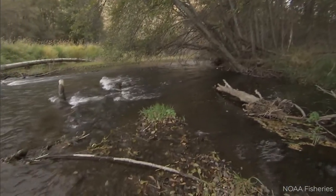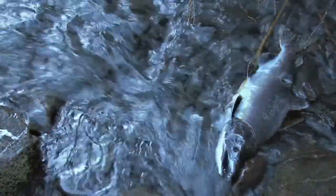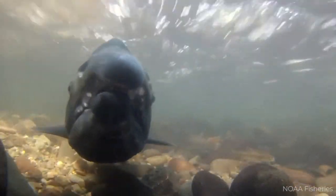Stormwater also destroys salmon habitat and can kill salmon before they're able to spawn. This leaves fewer fish for the orcas to eat, and the salmon that do survive are just full of pollution.